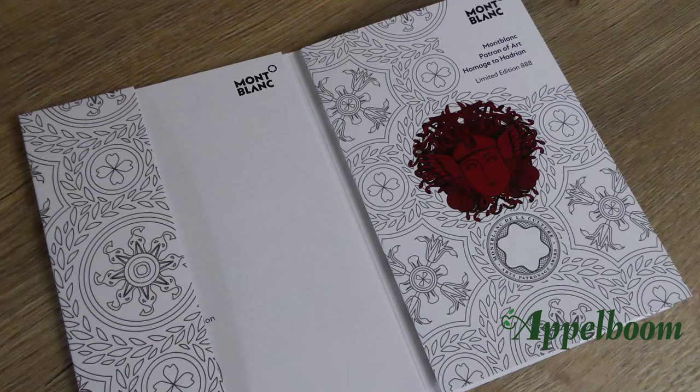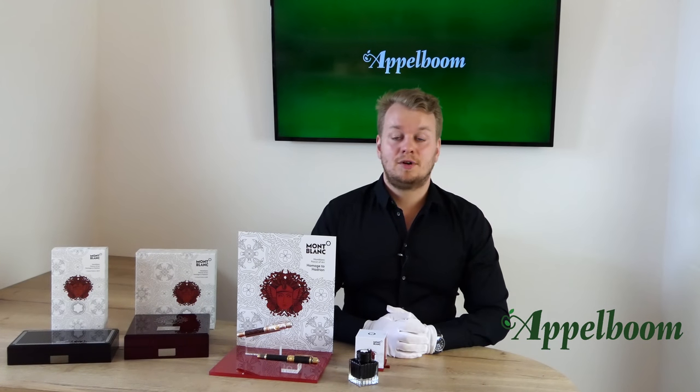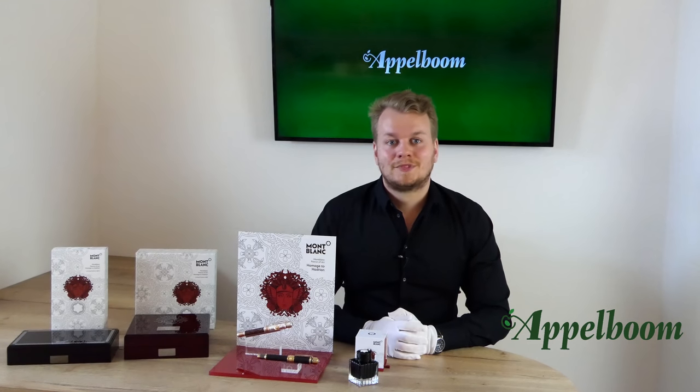To protect the beautiful boxes, there is a carton sleeve around them with authenticity information and warranty booklets. The insides of the sleeves are printed with Medusa, probably because it can be found on a famous bust of Hadrian, but also because it was often used in Roman architecture. The 4810 number refers to the height in meters of the highest mountain in Europe, Mont Blanc. The limitation of 888 stands for three times eight — eight is a lucky number in China, so with 888 you have triple luck.